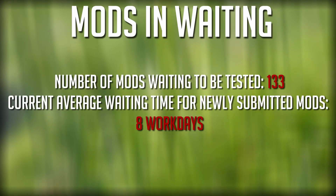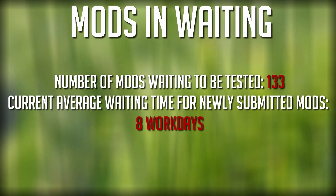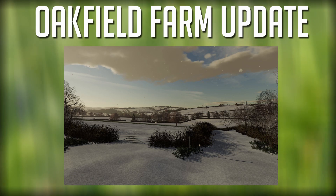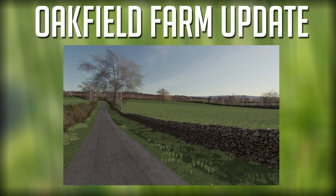Currently we're up to 133 mods waiting to be tested, with an average wait time of eight work days for newly submitted mods. Also, a note from Oxygen David: Oakfield has been sent into Giants and is waiting to be tested, so hopefully we'll see that update very soon. Some new pictures have been posted on the Facebook page showing the current status of Oakfield — looks fantastic.